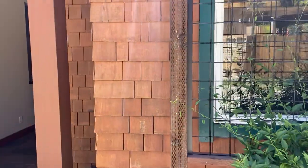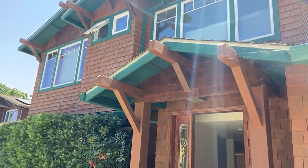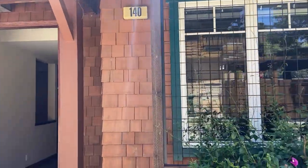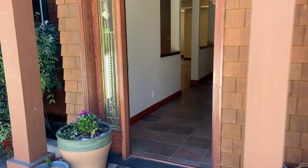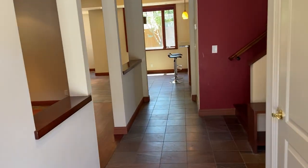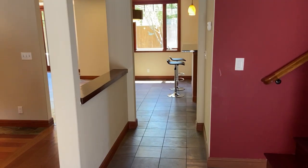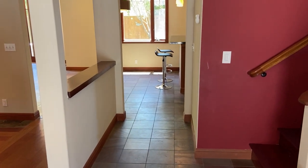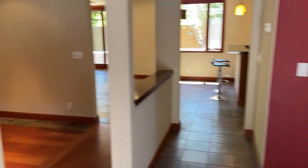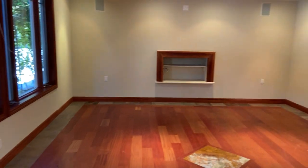Hey everybody, Mike here with Foundation Homes bringing you another new listing in sunny San Anselmo. We've got 140 Oak Knoll. This is a four-bed, three-bath on the west side of San Anselmo, walking distance to downtown Fairfax. So coming in the formal entry on the left here,